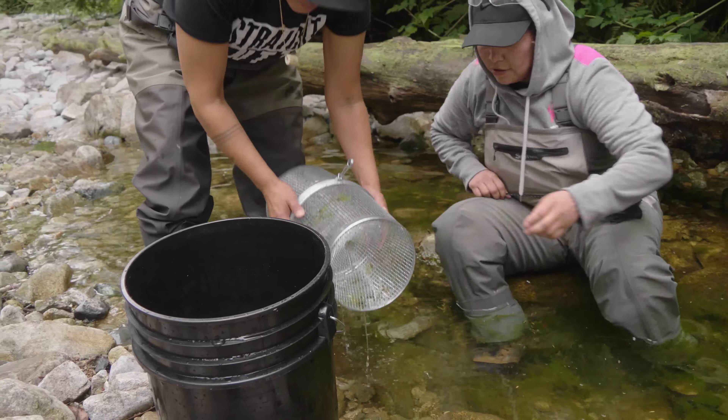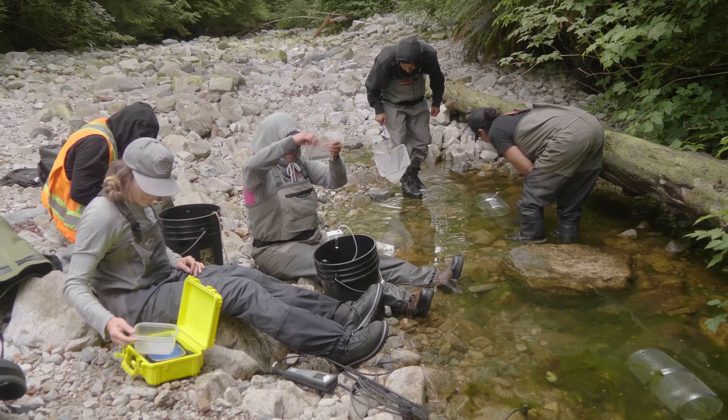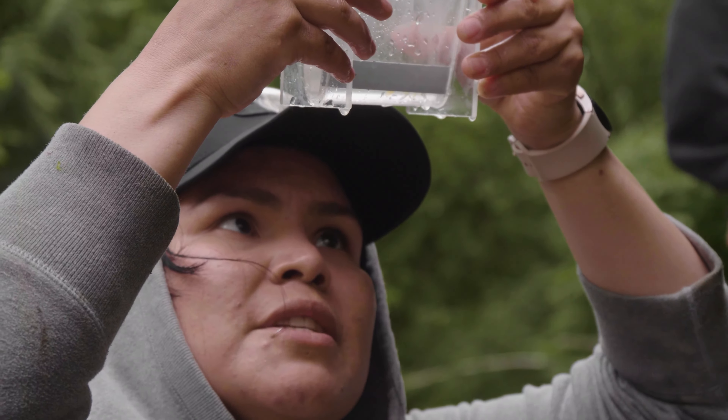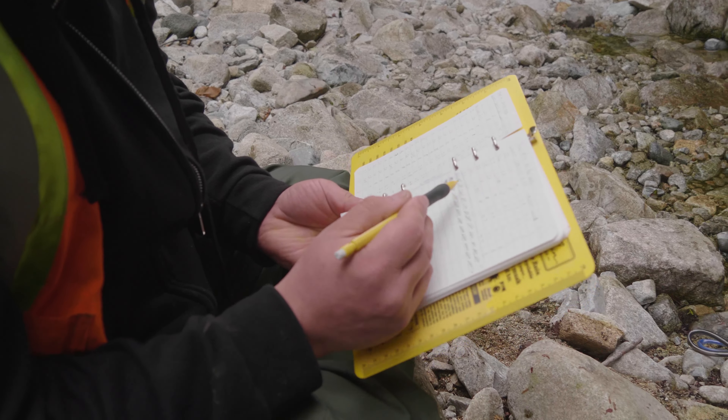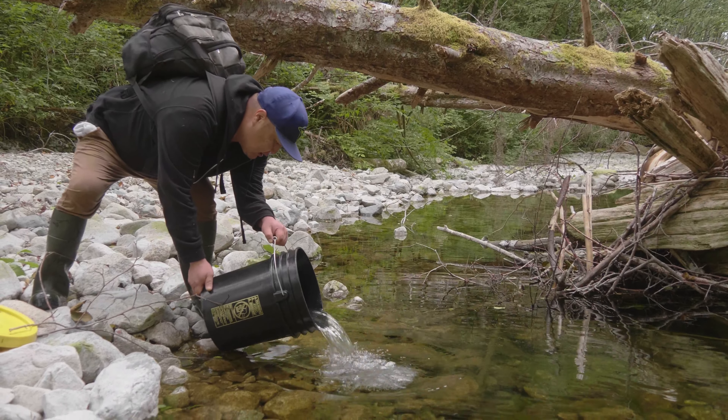Fish salvage is really important because it's the last-ditch effort to save a fish's life. We do in-stream restoration and riparian work too, but that's really long-term. This is just the quickest way to save a fish before it reaches the ocean. We're just trying to give it the best chance we can at surviving.